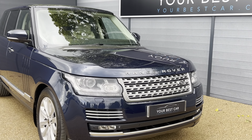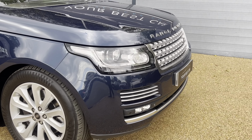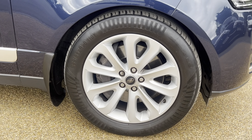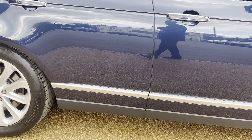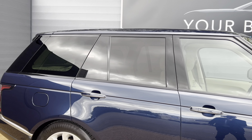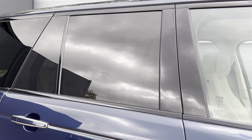Getting into the vehicle today, it is this absolutely stunning Range Rover Vogue TDV6, presented in Loire Blue metallic paint, which I think is a fantastic colour coupled with the silver accents around the vehicle. You've got all of the silver on the front — the stripes, the grille, and the lettering — and then these fantastic 20-inch Land Rover alloy wheels, with the stripe going right the way throughout the vehicle.